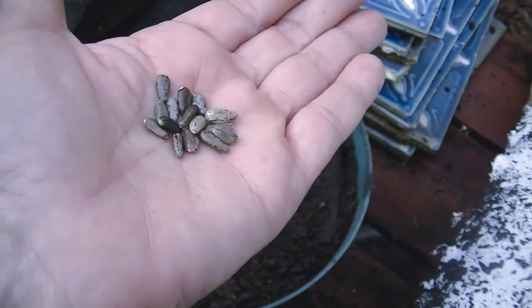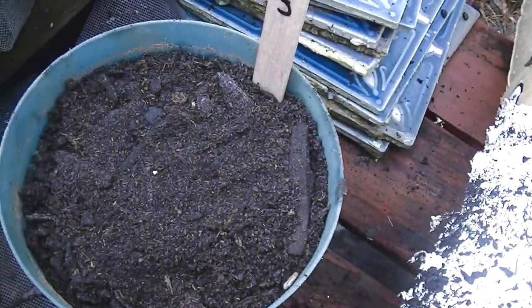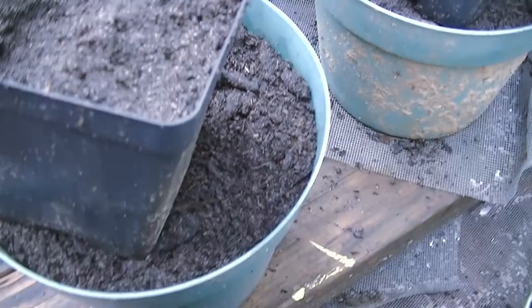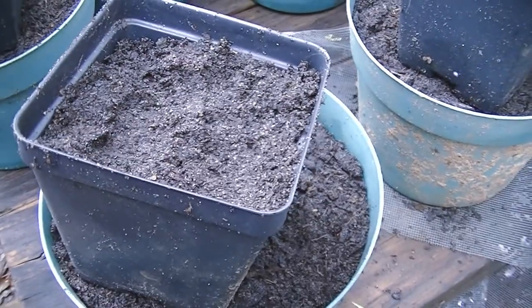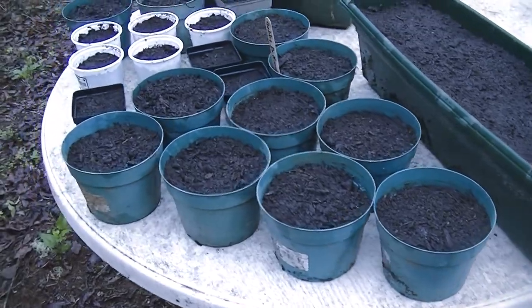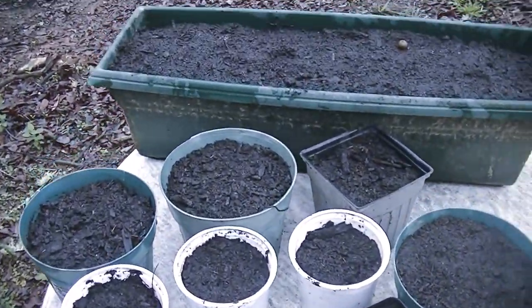This is what the seeds look like. I'm putting two in the larger pots and one in the smaller pots. I got all the seeds in the pots and they're watered.